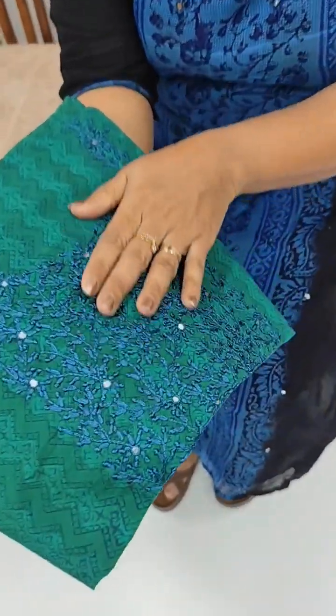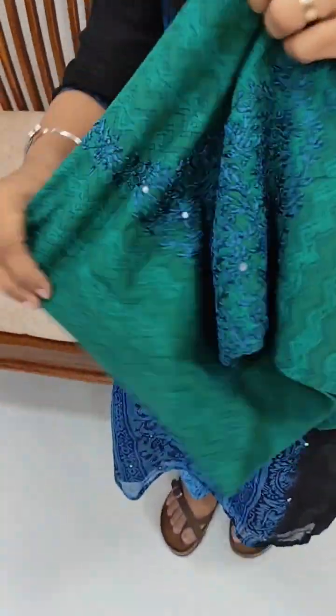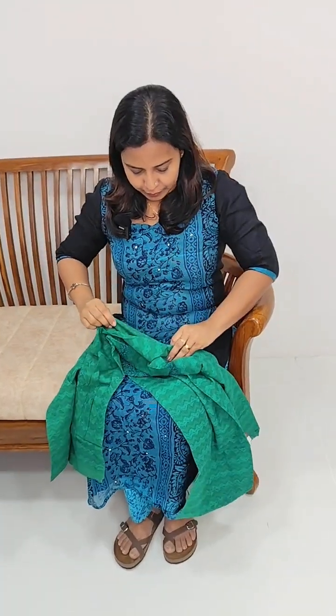This is a beautiful hand embroidery piece. It is a green and blue combination. We will put a pattern in this design with a stitch on the top.